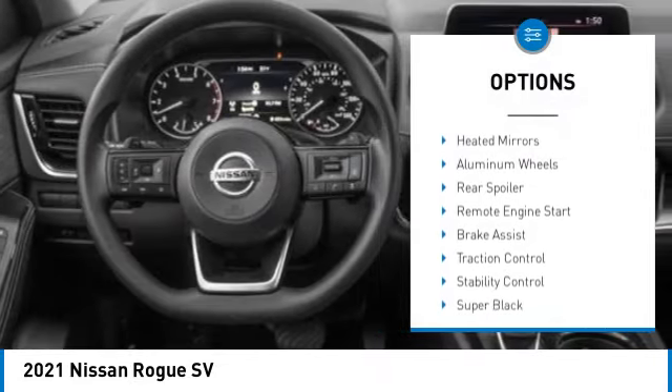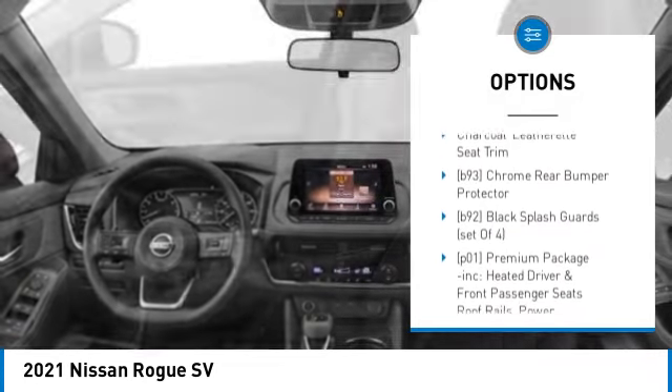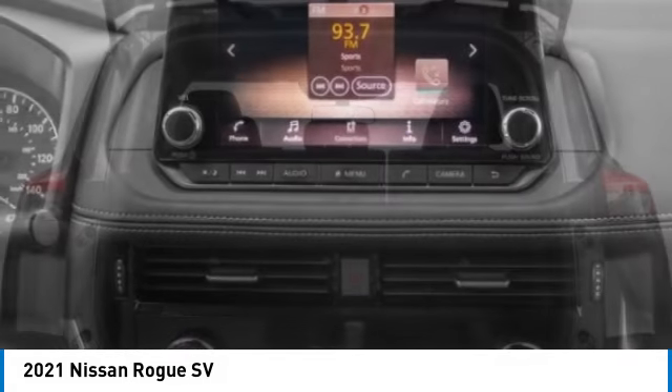Tire pressure monitor, blind spot monitor, all wheel drive, heated mirrors, aluminum wheels, rear spoiler, remote engine start, brake assist, traction control, stability control.